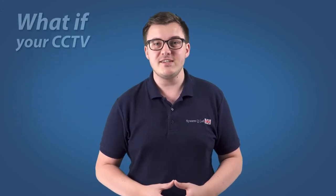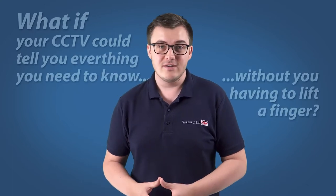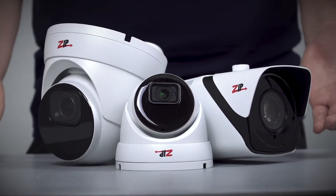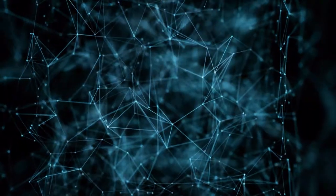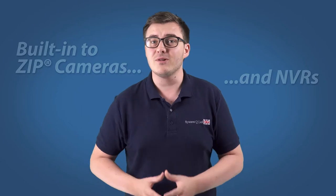Hi, I'm Tom from System Q. What if your CCTV could tell you everything that you need to know without you having to lift a finger? Let me introduce you to our new range of IP CCTV cameras with artificial intelligence built in. They can detect faces, detect vehicles, send email notifications and more. The AI is part of a brand new and exciting firmware for the Zip CCTV range. We call it iSense. iSense has been built in to the latest Zip cameras and NVRs and it's a real game-changer.